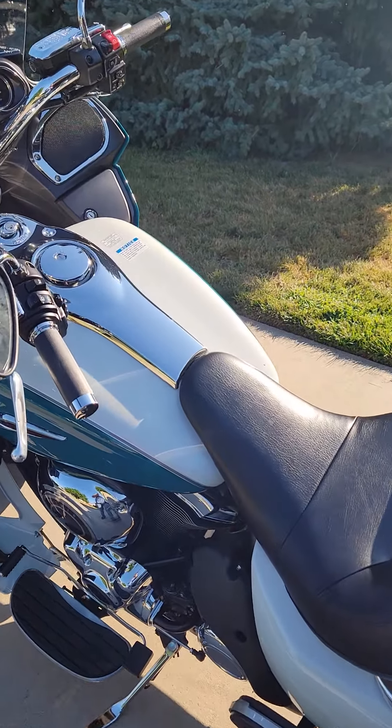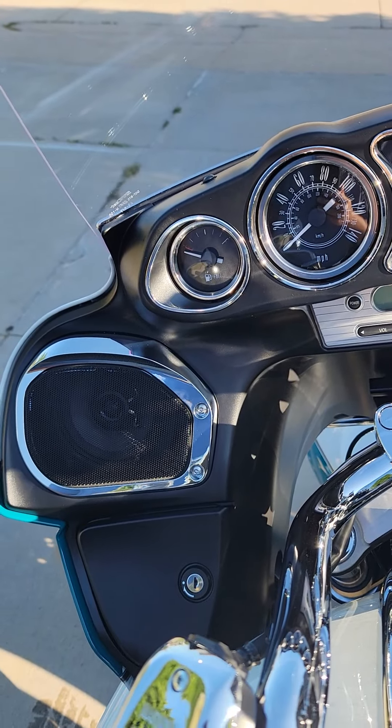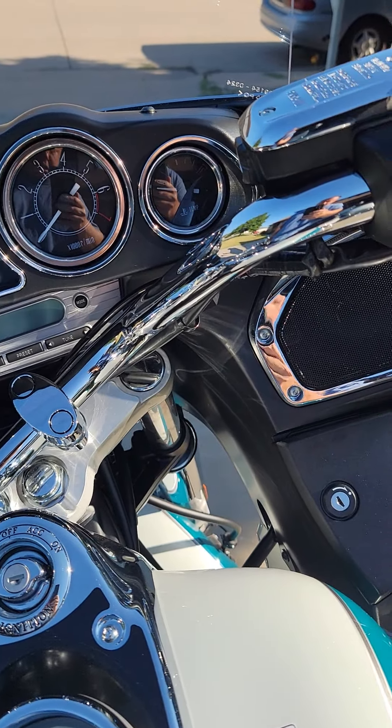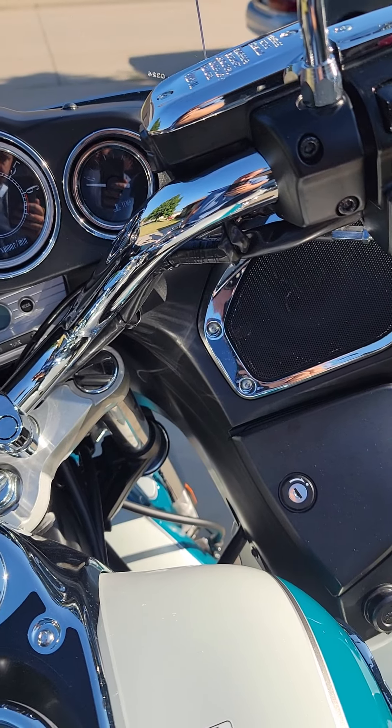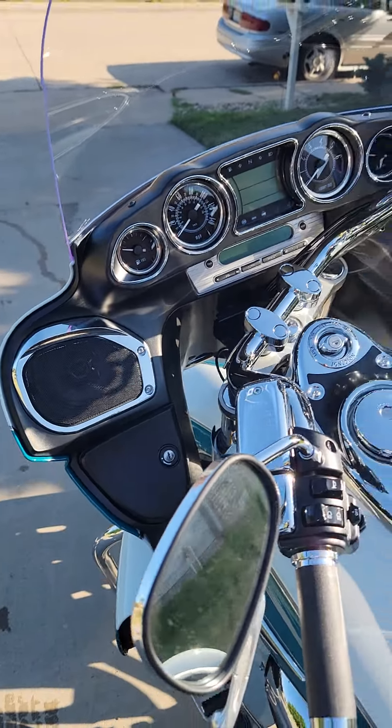We'll do a close-up of the gauges. I picked it up last week in South Dakota and I've already done the break-in period of the first 600 miles that's scheduled to get done. Gorgeous bike.